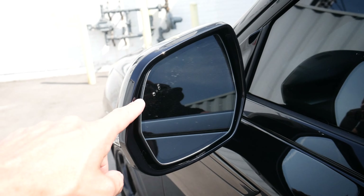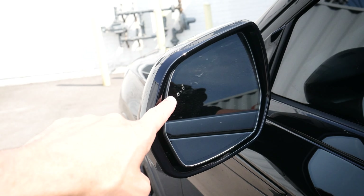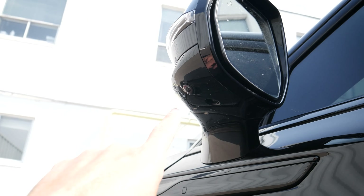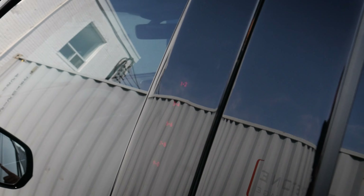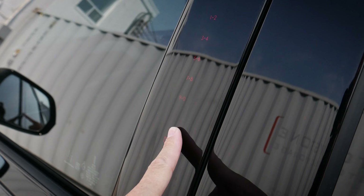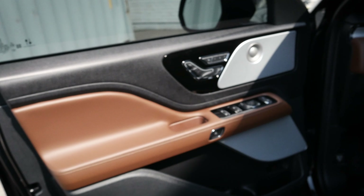Looking along the side view mirror, we've got a little orange indicator that highlights when somebody has entered the blind spot on either side of the vehicle. We do have our side-view mounted camera there as well for part of that 360 system. Along the side, we also have a series of buttons and a five-digit number pad that we can enter to get inside the vehicle.